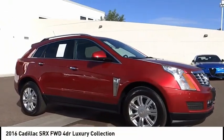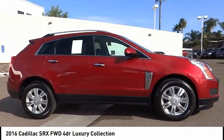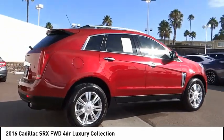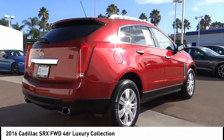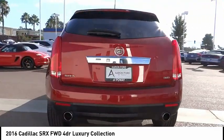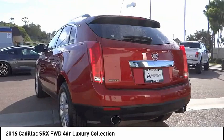Come test drive the 2016 SRX. The Cadillac SRX is beautiful from every angle. For driving enthusiasts, there's track-tuned handling, advanced engine power, and the added confidence of available all-wheel drive.